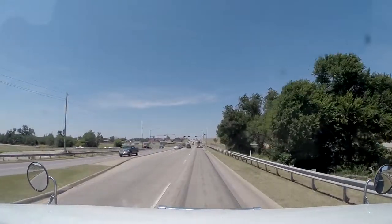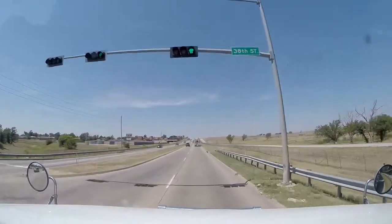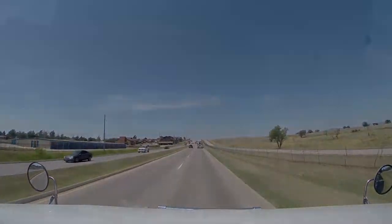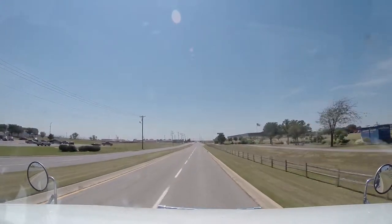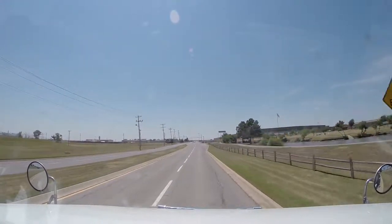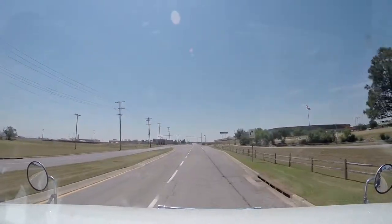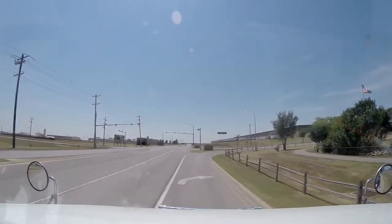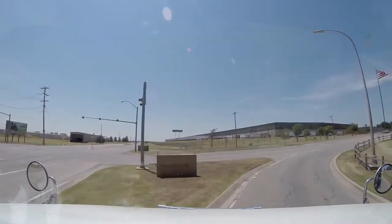Anyway, we'll go down to our shipper and we'll do our trailer switch, and then we are going to go back home to Steinbach, Manitoba. Yeah, that is Goodyear — they got their own little, I don't know if you call it a lake, but a little water feature or whatever. So we're just arriving at Goodyear's — this is our customer where we are going to do our trailer switch.